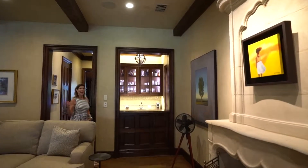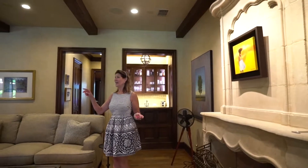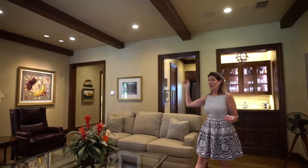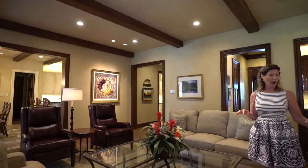Here we are in the great room, and it truly is a great room. I want to bring your attention to the artisan-level Venetian plaster, the hand-carved walnut trim, and the white oak floors.